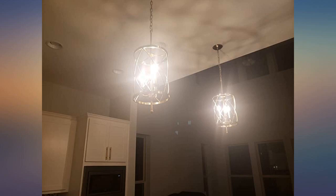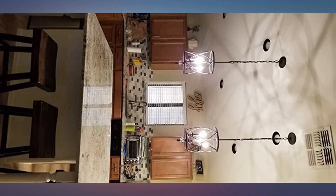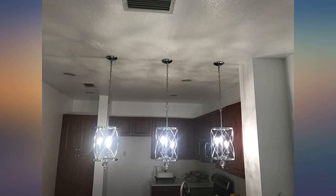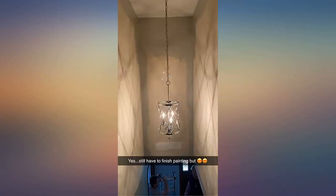Purchased these light fixtures for the foyer and above the steps to our downstairs. This is one of my favorite purchases off of Amazon. I really love these lights. It's an elegant, modern looking light fixture. The candelabra design gives it a rich classy look. I'm using Edison bulbs, also purchased off Amazon. These bulbs are very bright and really light up the house.